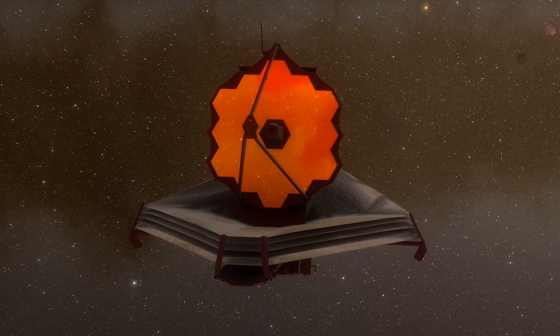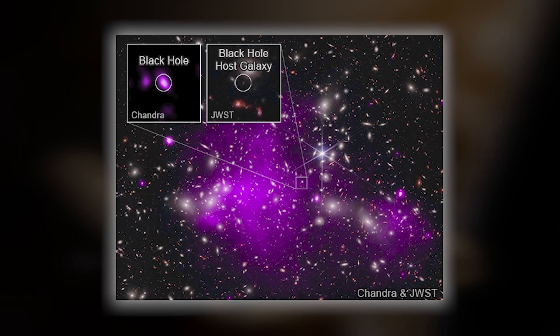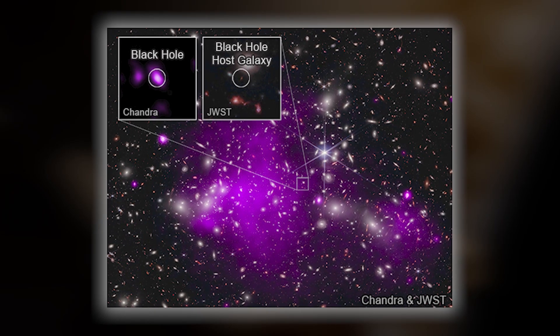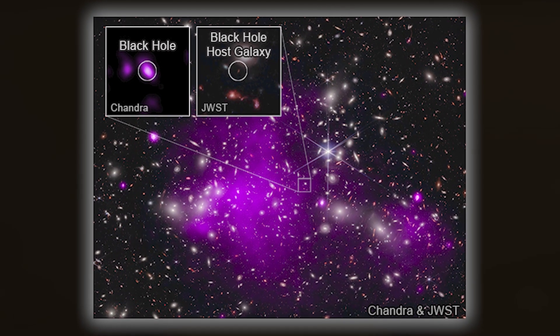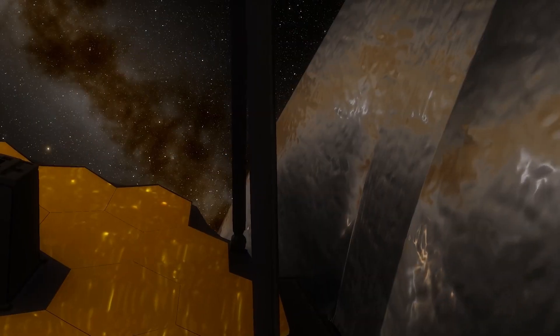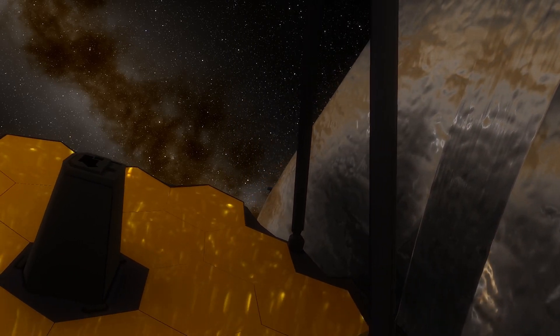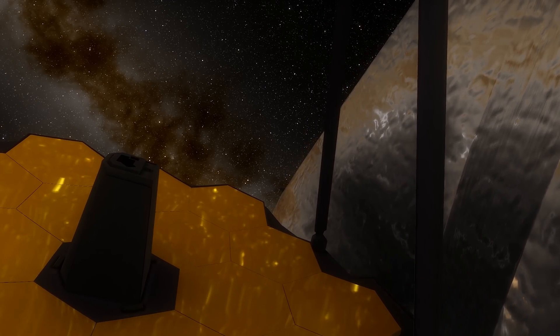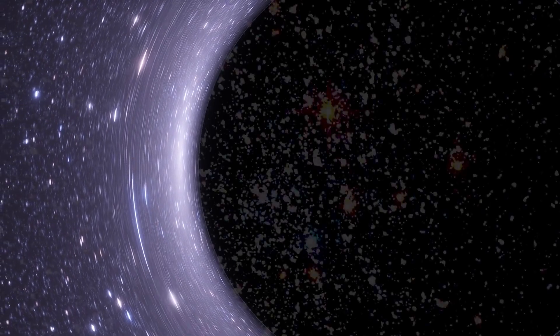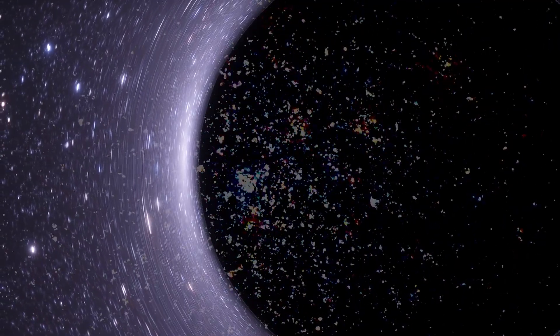Once again, James Webb has exceeded all expectations by detecting the oldest black hole in the universe — the progenitor of all black holes — a cosmic giant 10 million times more massive than our sun. The James Webb Space Telescope's powerful cameras allow it to travel back in time, and six primitive, possibly the oldest massive galaxies have recently been discovered, each believed to contain a supermassive black hole inside.